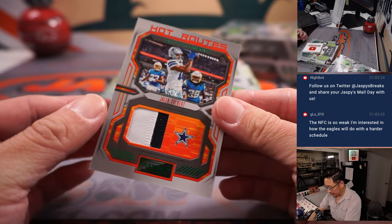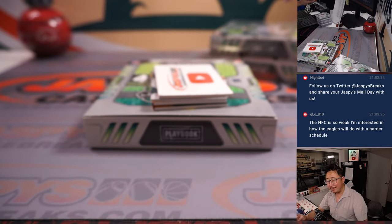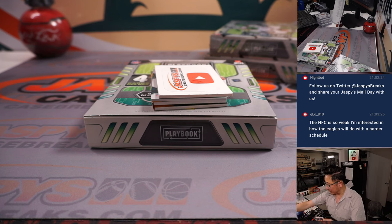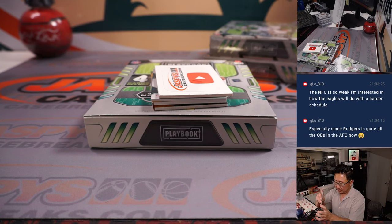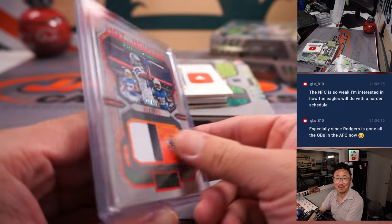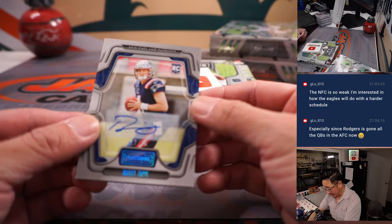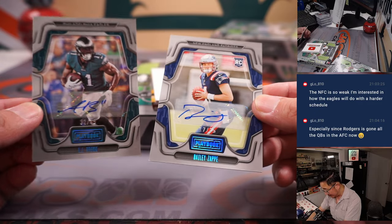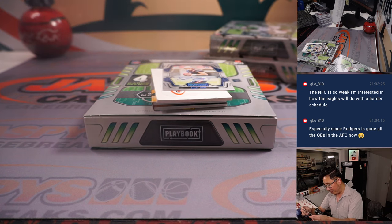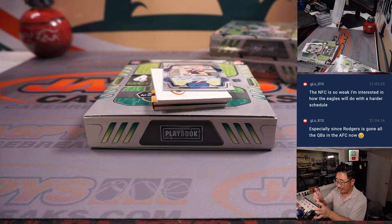Here's Jalen Tolbert Hot Routes, two-color relic, 21 out of 49. It will be interesting to see how the Eagles do with a more difficult schedule — I have a feeling they'll be fine though. Jason with the Cowboys. We got an AJ Brown and a Bailey Zappi — grabbed two. AJ Brown, 32 out of 49, for the Eagles — goes to Harris and number two.